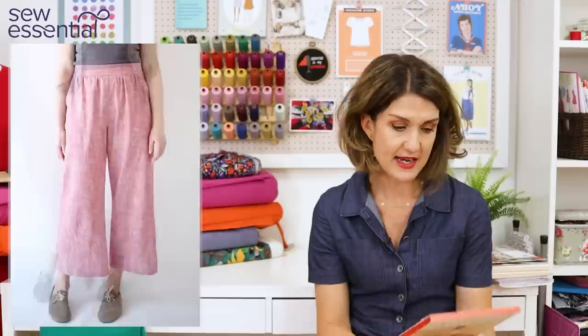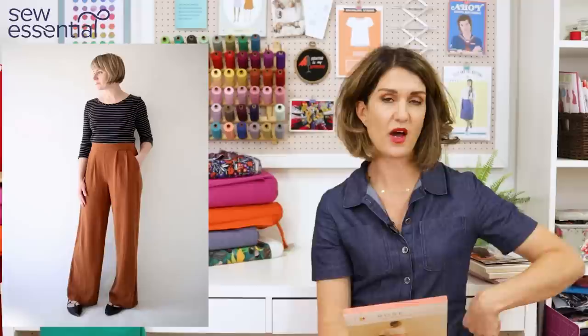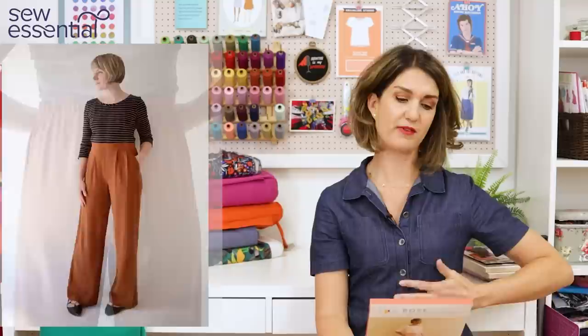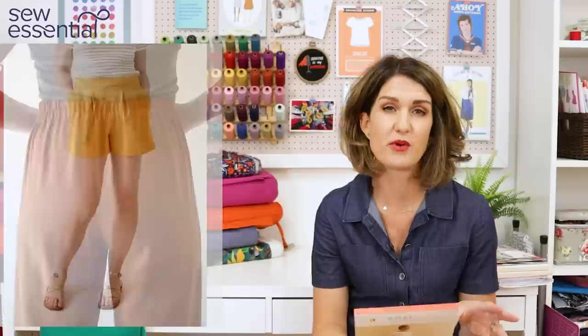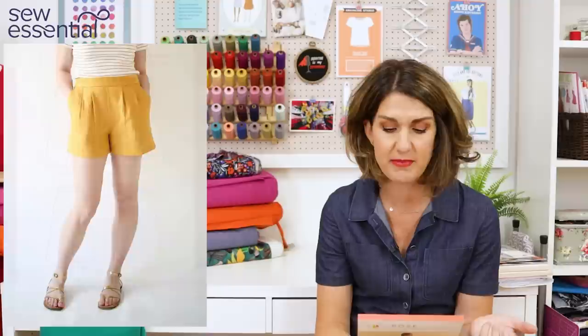At the front you can have pleats — it's got slash pockets and a pleated front — and then it's got an elasticised waist at the back for comfort, which also helps with the fit. I really love that design: the pleated front, high waist, and elasticated back give you a smart, flattering finish on the front with comfort at the back. It's got options for three lengths: shorts, cropped trousers, or full-length trousers, all with a nice wide leg.